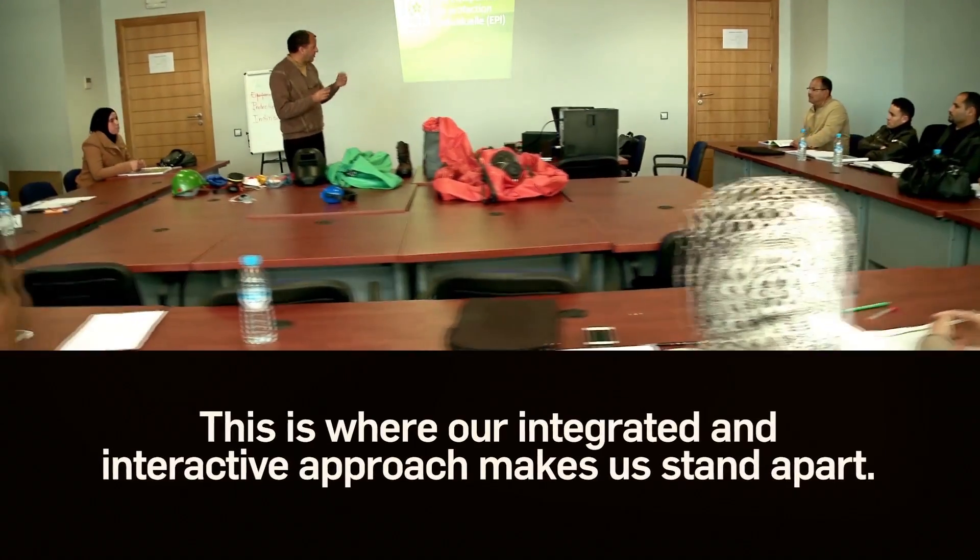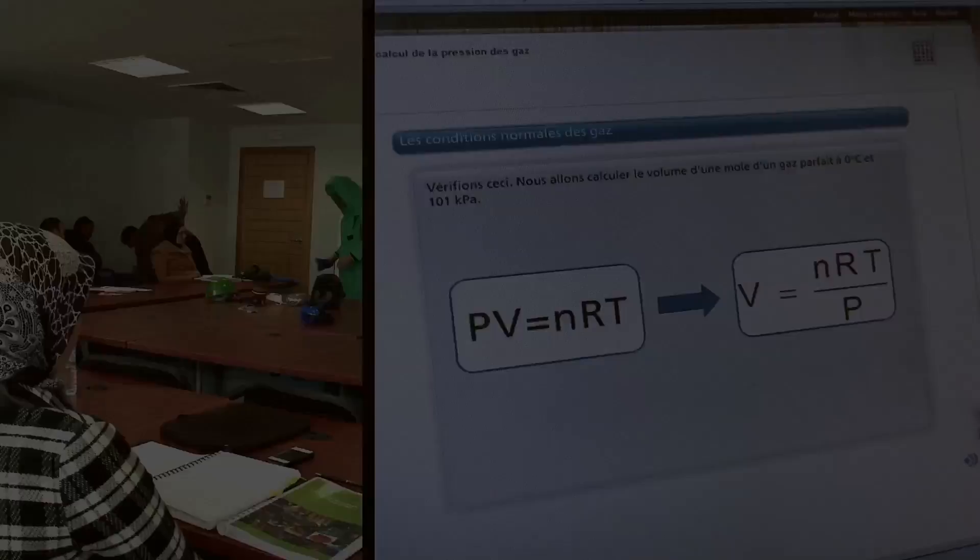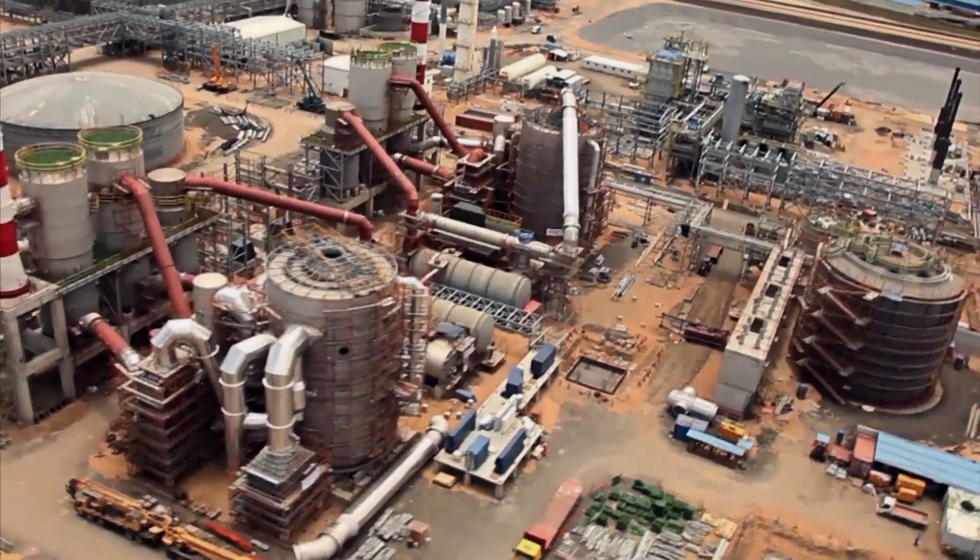We have a solid expertise in designing, developing and deploying training programs and industrial projects. From training needs analysis to training management, we work with you to deliver a complete and effective training solution.